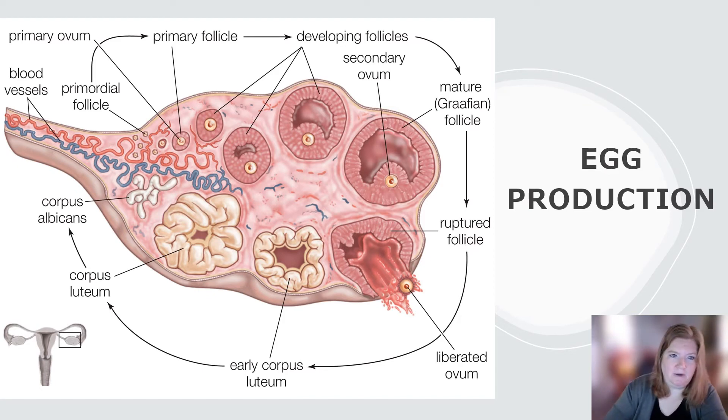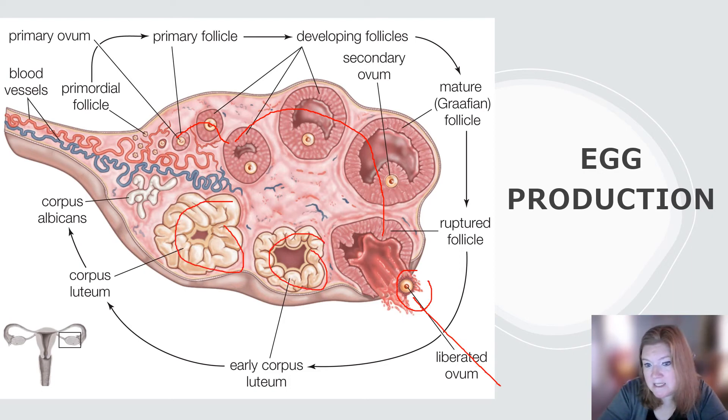Let's look at egg production. Around ovulation, maybe 5 to 10 eggs will begin to mature. Then the ovary essentially selects one to continue the maturation process, and the rest degrade. Here we have the follicle maturing and maturing, and then ovulation — it is released. What remains inside the ovary is responsible for some of the hormonal changes and preparation of the uterine lining.